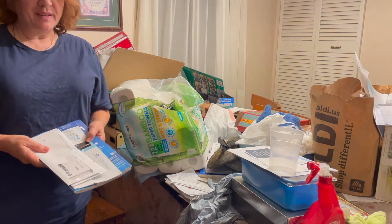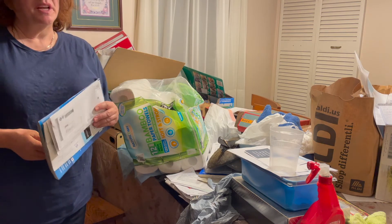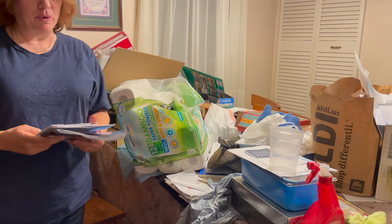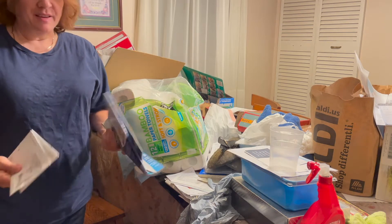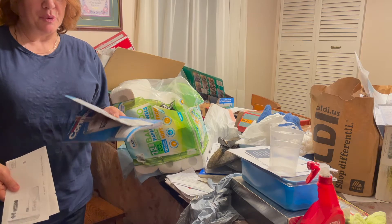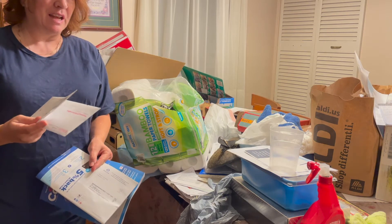I brought in today's mail and I normally come in the other door, so usually I take care of it right when I come in. Sometimes I throw things in the recycle, sometimes I will open up an envelope and just keep the insides. So right now I'm going to recycle the magazines and the envelopes and just keep the bills in a file.